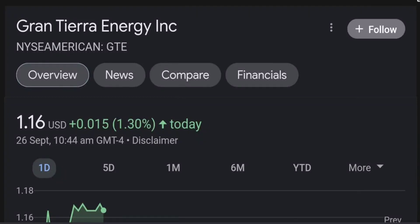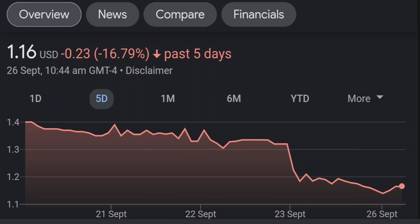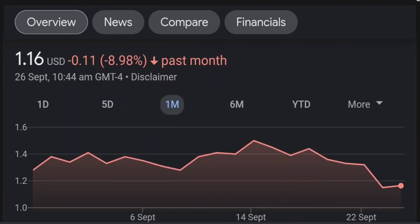Hello guys, welcome back to our YouTube channel. This is a technical analysis on GTE. It made a nice run from this accumulation or consolidation area, and right now it seems to be overbought. If we go back to the weekly chart, I'm a little bit concerned about this shooting star doji candle — this usually means a reversal pattern. It seems like the selling pressure is quite high over here and it might be the start of a reversal downward.